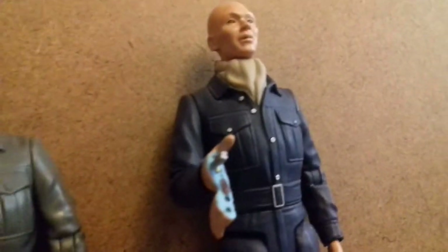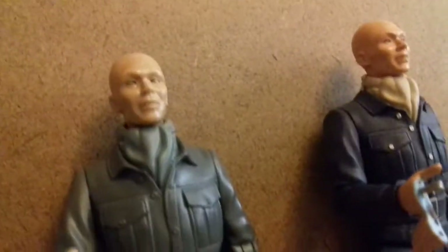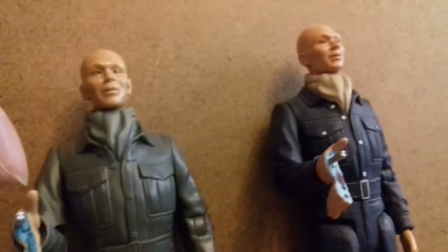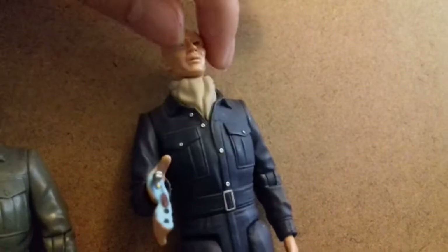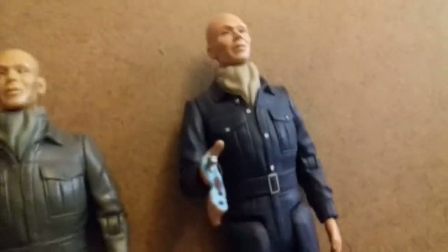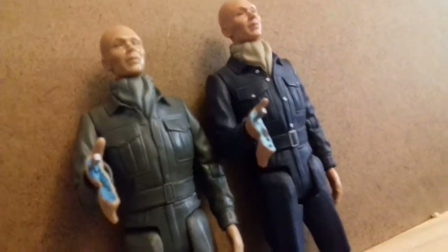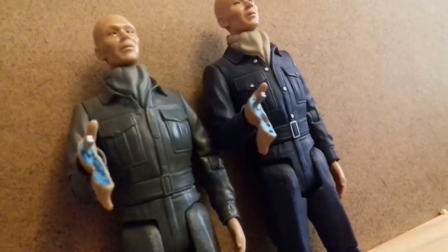The play features: this one doesn't really have any, and the hand can't really be removed easily. But this one - you can remove it. Let me show you. So you've got your normal looking hand here, and you can swap it for the gun hand - it opens up and boom, you've got your gun hand. Gun hands!